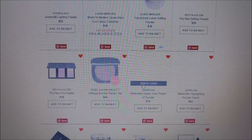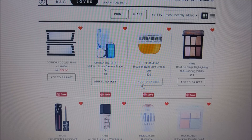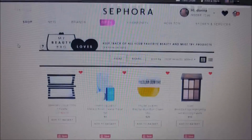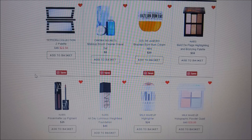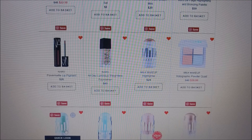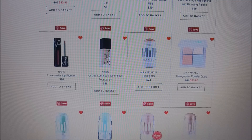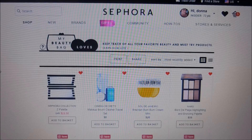That's my Sephora loves list! I'm going to do some shopping over the next couple of days because of Cyber Monday deals, though I probably won't purchase a lot for myself since it's Christmas time. Let me know what you think and what's on your loves list — maybe the same as mine or completely different. If you're new here, my name is Donna. Please don't forget to like, share, and subscribe, and I'll see you all next time — bye guys!